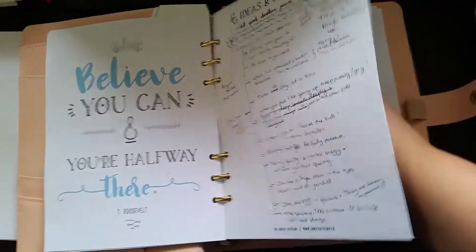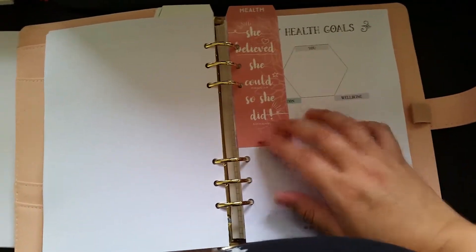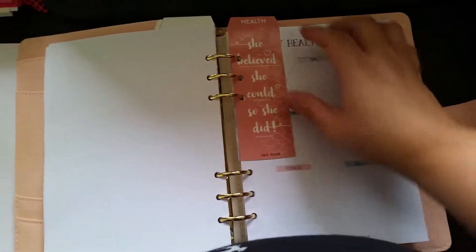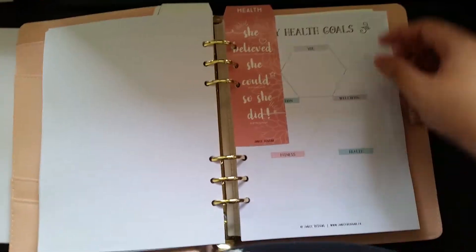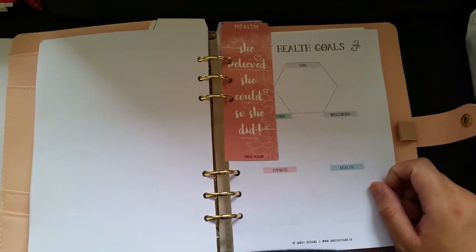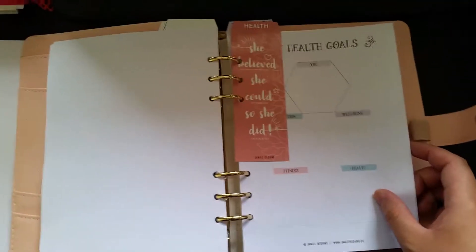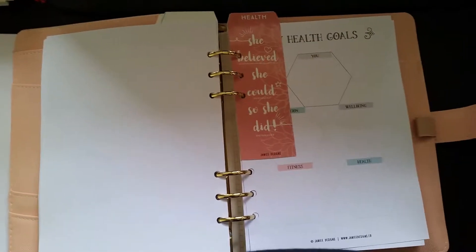Here are the ideas and sketches section, and the health section. The reason I printed out this section is because one of my goals for 2018 is to be more healthy.